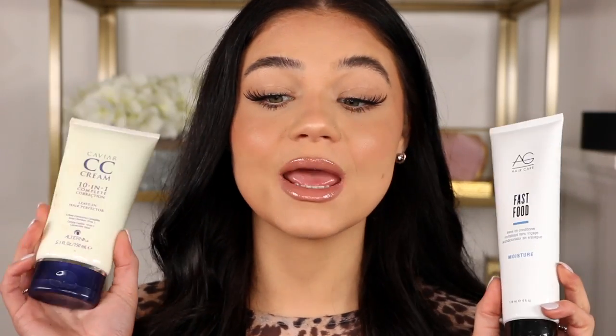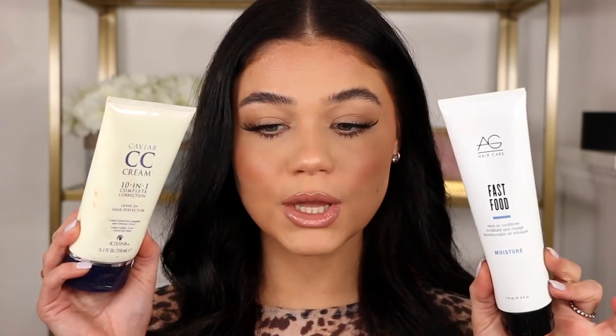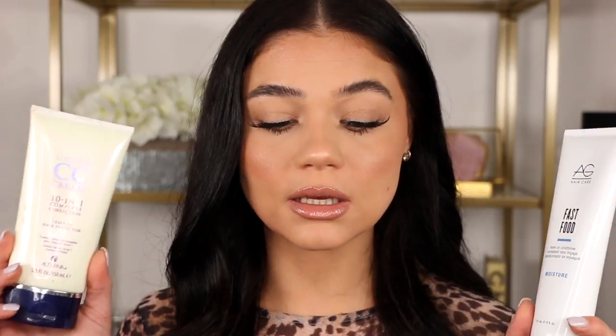I do recommend a leave-in conditioner — these are the two I've been using. Sometimes I'll just take a tiny bit of deep conditioner, run it through the ends when my hair is damp, and that's it. It doesn't have to be a leave-in specifically, but using something after the shower keeps moisture in and gives a soft, bouncy texture. Drugstore products work great too — OGX hair is awesome, L'Oreal, there's so many good brands.